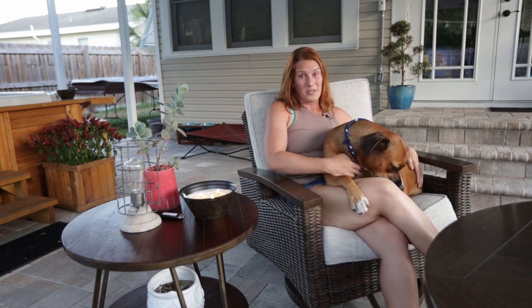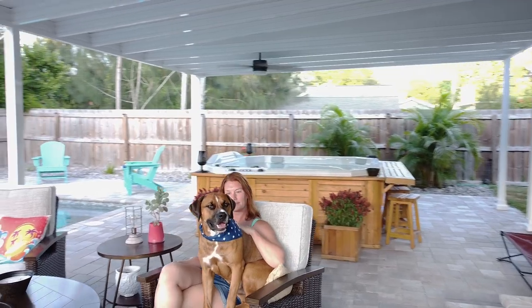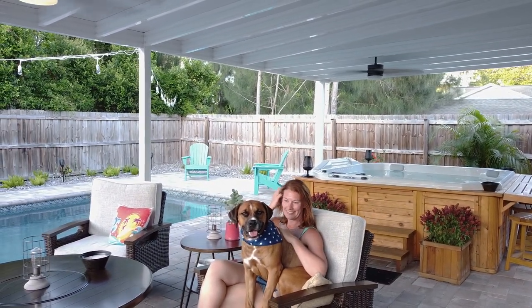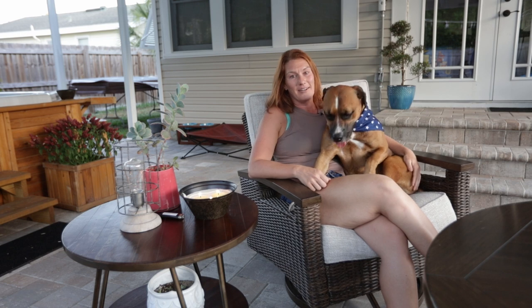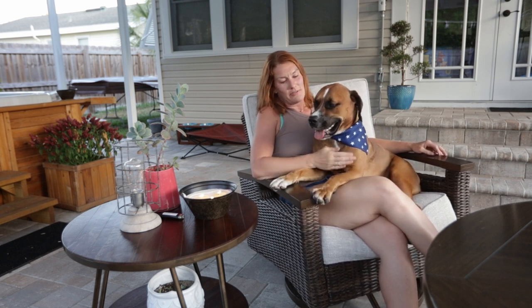So you go on vacation in Florida and you want to go somewhere, we just come outside. We have the fire table, and the pool, and the lighting, and the torches, and the hot tub, and we made this our vacation destination. Fenway likes this because he gets to be outside all the time with his moms, just having the best dog life.